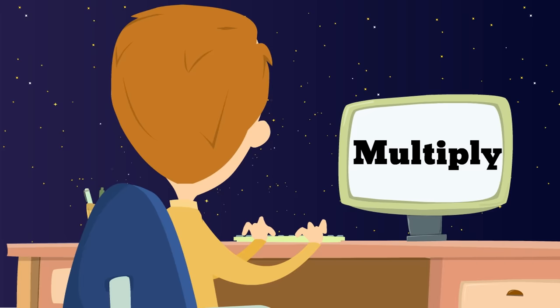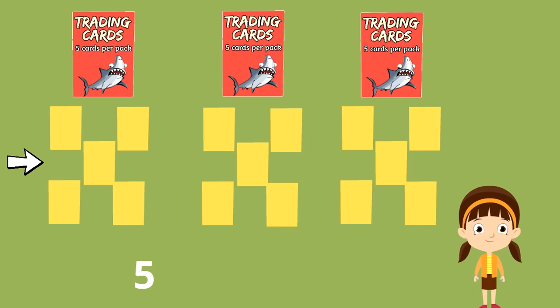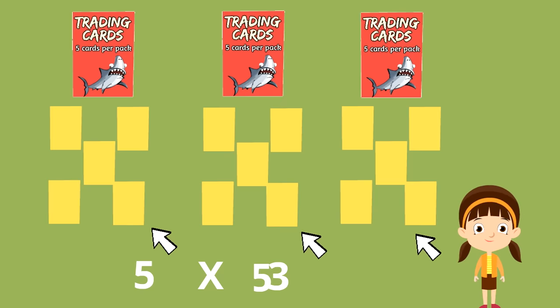Sounds like we're going to need to multiply. Each group has five, so that's the first thing we write down — the number in each group, which is five. We put the multiplication sign, the X, which means times. How many groups are there? One, two, three. So the second number is three: five times three. We're going to skip count to find out: five, ten, fifteen. Five times three equals fifteen — you have fifteen trading cards.